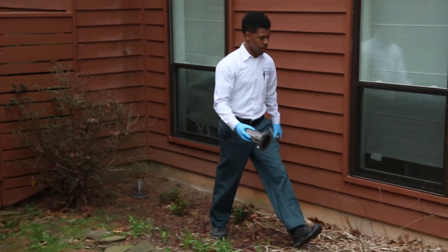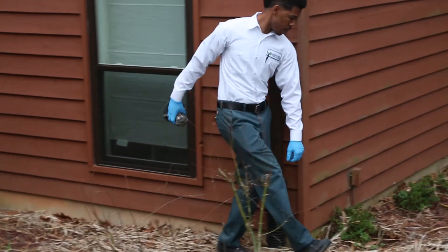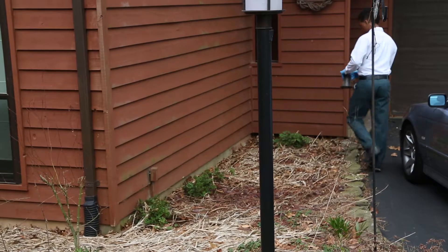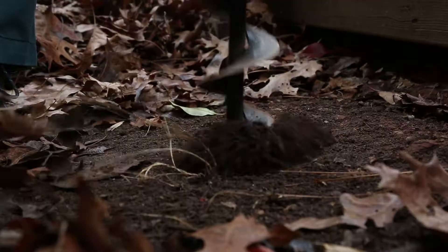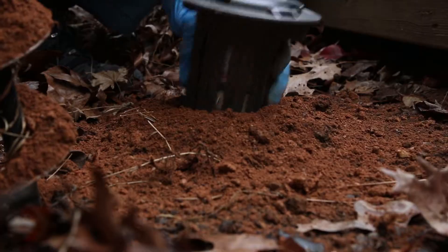After a thorough inspection of your property, your certified technician will identify areas around the perimeter of your home that will have the highest probability of termite activity. Once identified, your tech will install bait stations around your home.